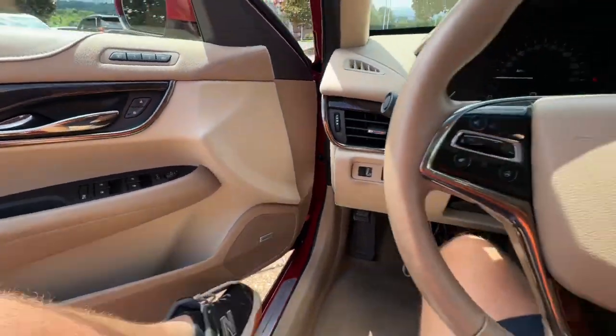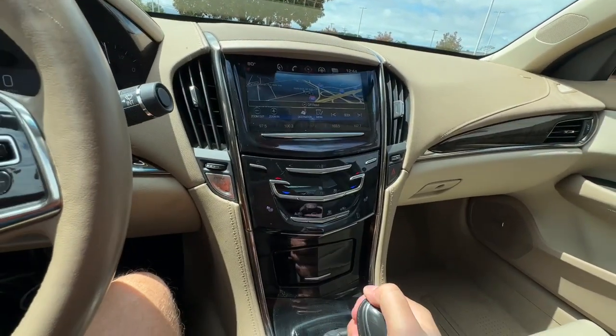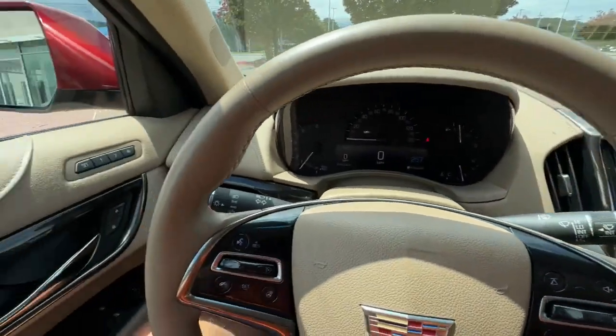Wireless charging station, sun moonroof, keyless entry, heated mirrors, premium sound system, power passenger seat, four-cylinder engine, power driver seat, alarm, multi-zone AC.